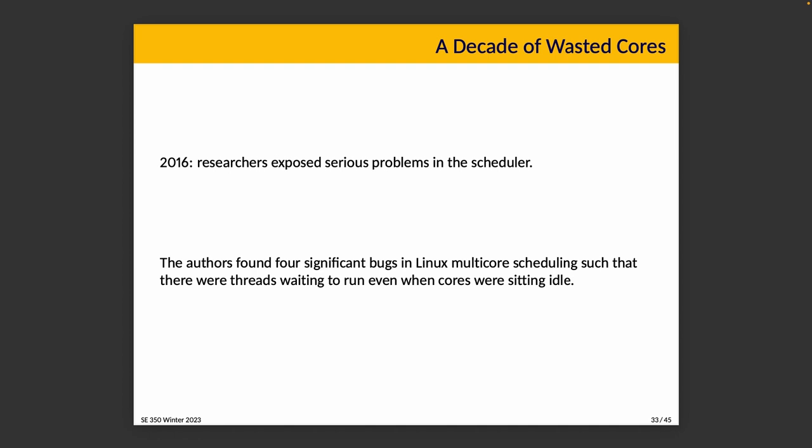This is based on a 2016 research paper that was published exposing serious scheduling problems. They really did go for a dramatic title with 'A Decade of Wasted Cores.' The authors found four significant bugs in multi-core scheduling, such that there were threads waiting to run even when cores were sitting idle.